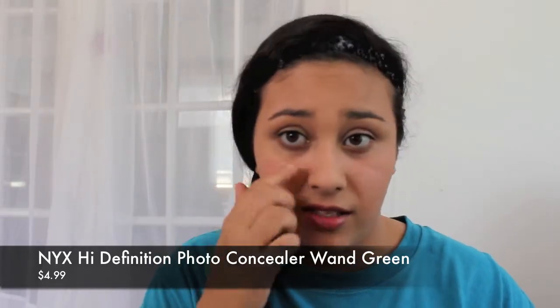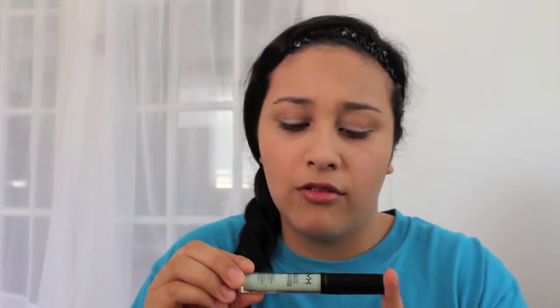I also got the NYX HD Photogenic Concealer in green for color correcting. I have a lot of redness on my cheeks and around my nose, so I thought I could blend a little green concealer in and then put the BB cream over it. I swatched it and it is seriously neon green — it's ridiculous. I've heard mixed things about the NYX HD concealers but hopefully this one works. I got shade CW12 in green.